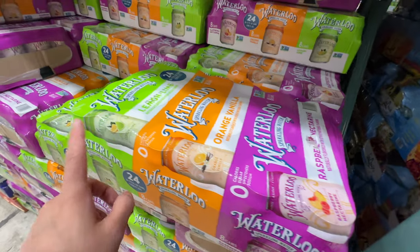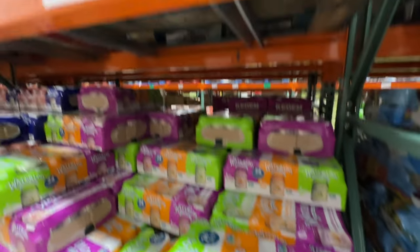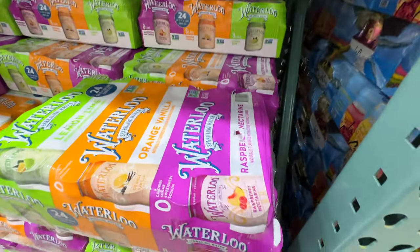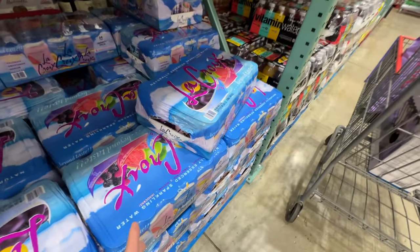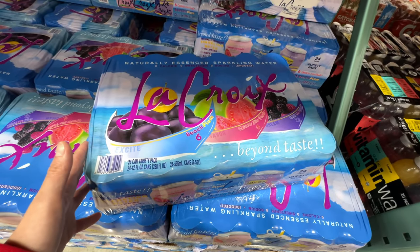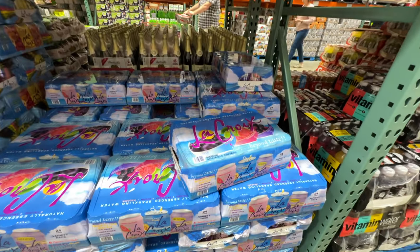I love nectarine and I want to try that Waterloo flavor, but I also want to try the new tropical LaCroix. Such a hard decision — I'm going to try the LaCroix for now since it seems pretty summer-appropriate and it's cheaper at $8.99.